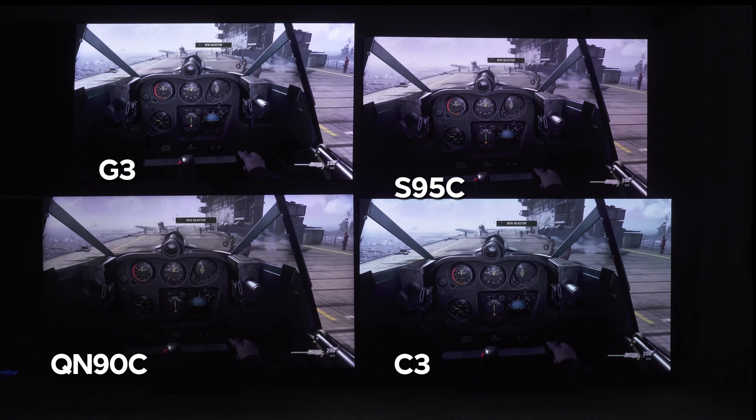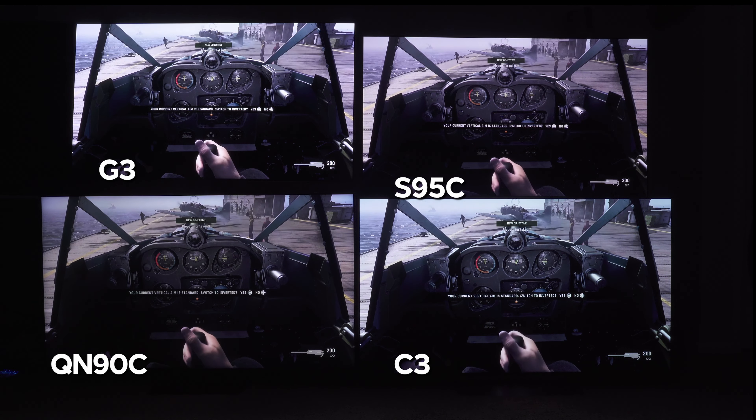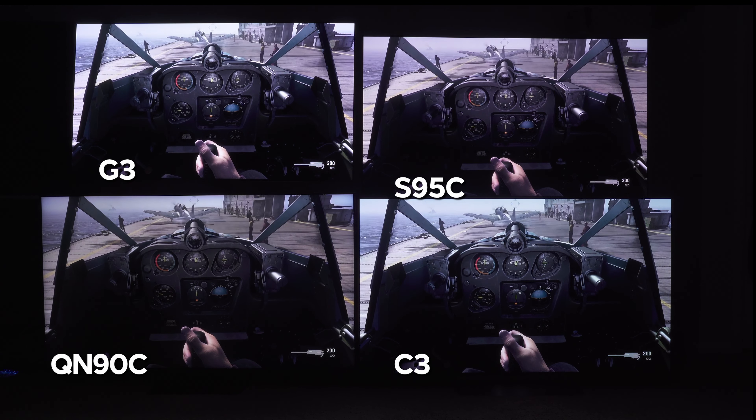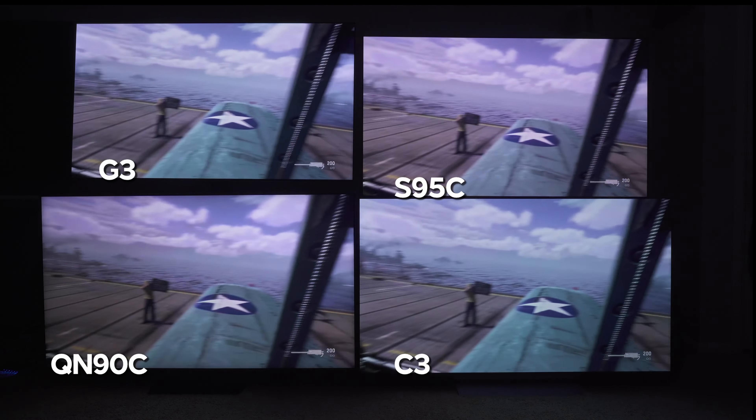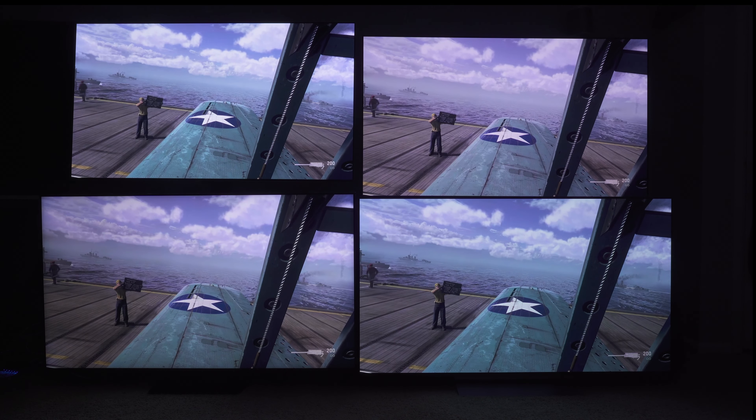If you have any more questions regarding these TVs, I'll be happy to answer them in the comments below. If you found this video helpful, please give a thumbs up and consider subscribing. If you need more help finding the right TV for you, I've got two videos linked right here.